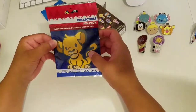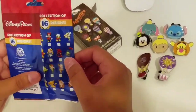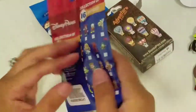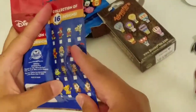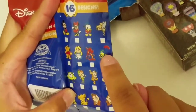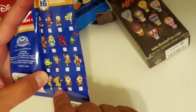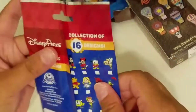The last mystery pack is the little cutesy figures. There's 16 in this collection but I think there's only five in this one. All of these are cute, you can't go wrong with any of them, but Tink is really cute. Jiminy Cricket, oh Alice, and Tigger — they're all cute!